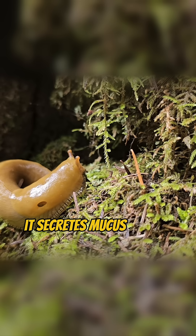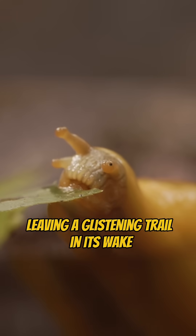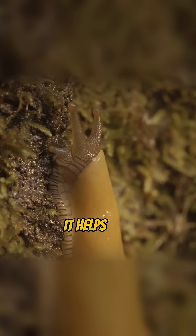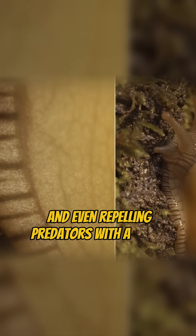Like other slugs, it secretes mucus to glide across surfaces, leaving a glistening trail in its wake. This slime isn't just for movement — it helps with communication, moisture retention, and even repelling predators with a bitter taste.